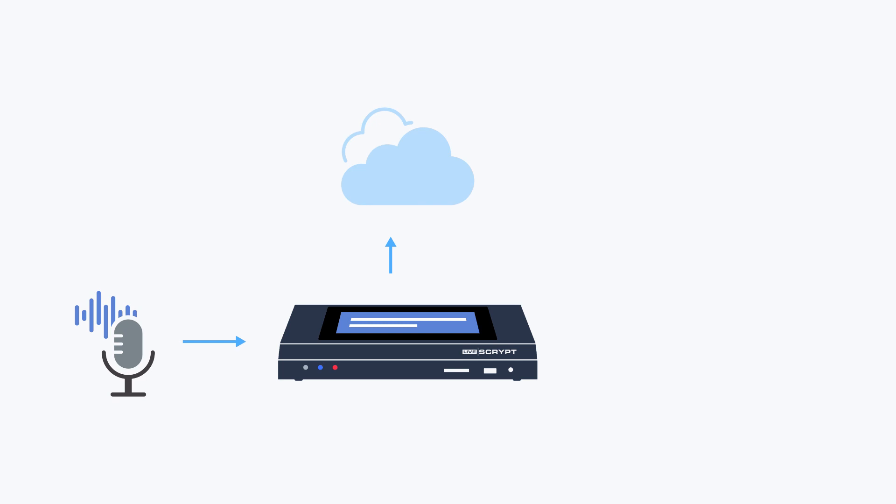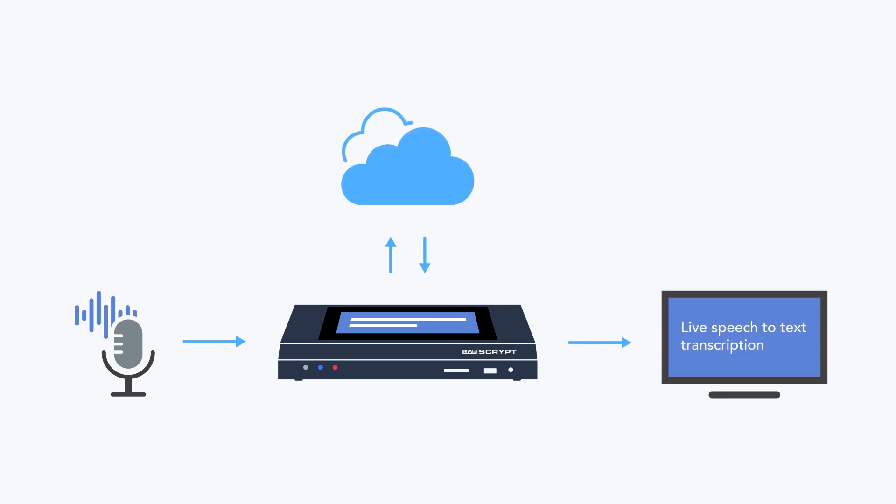Once connected, LiveScript sends your audio to the cloud where Google's powerful deep learning neural network converts your speech to text almost instantly with about 92% accuracy.